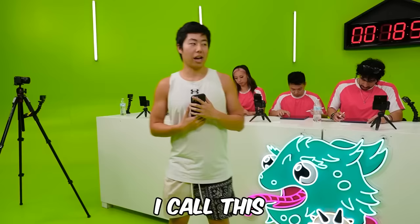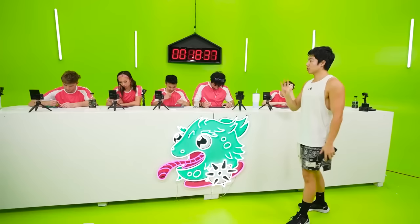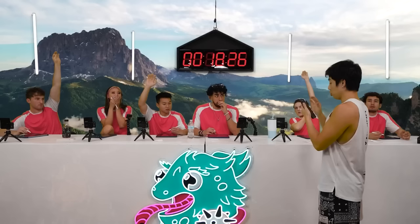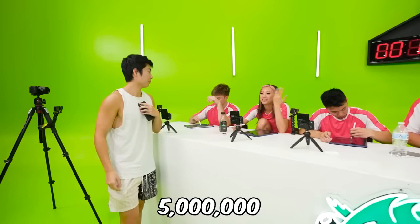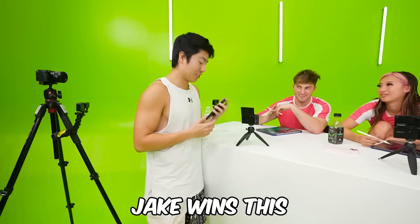We have one more challenge — I call this ZHC Crafts Trivia. You need to score two points to win. First question: how many subscribers does ZHC Crafts have right now? Everyone guess an exact number — whoever's closest wins. Jake wins this one!